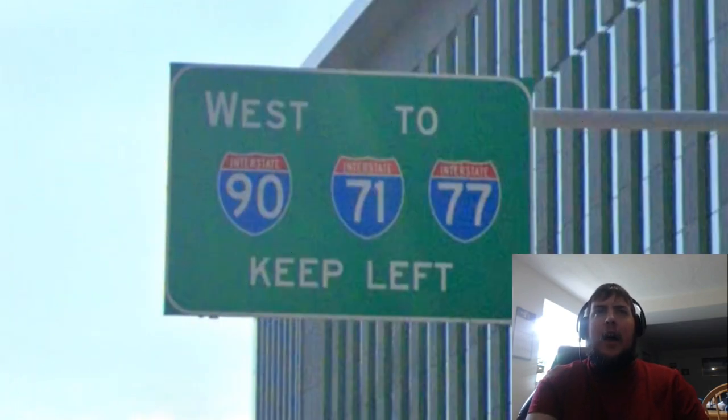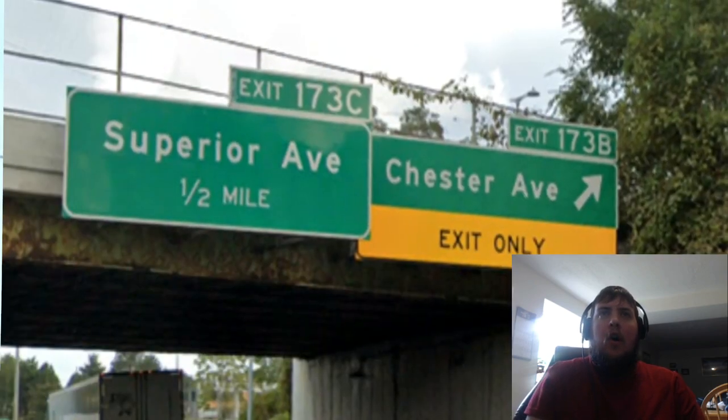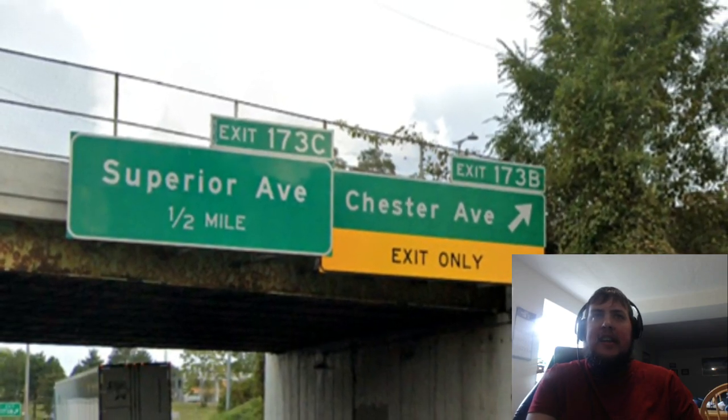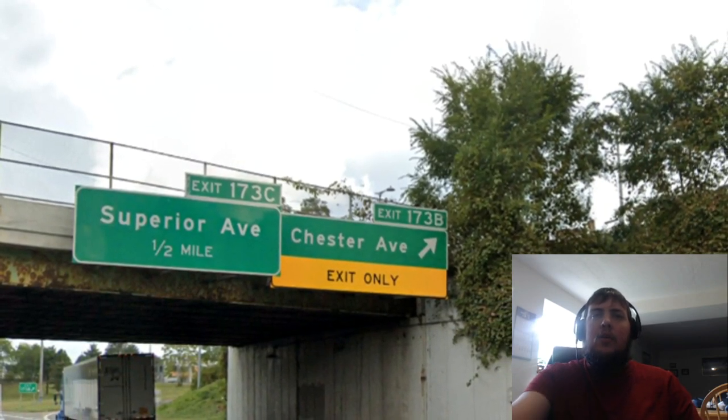The first major junction we have on US 322 is Interstate 90. Here we get a sign saying that westbound traffic to Interstate 71 and 77 should keep left, and eastbound 90 traffic to Ohio Route 2 should keep right. Although on the exit that will take you to US 322 on Interstate 90, we just get a sign for Chester Avenue. US 322's shield is not listed, which is weird.